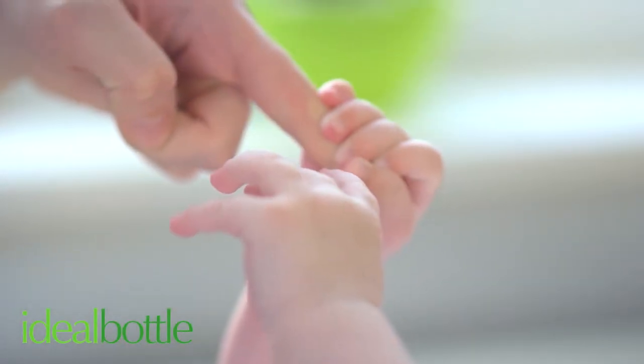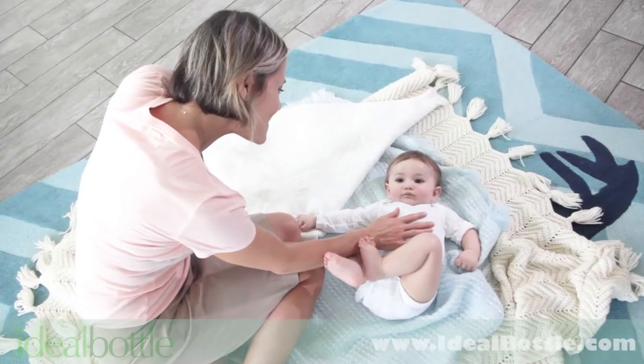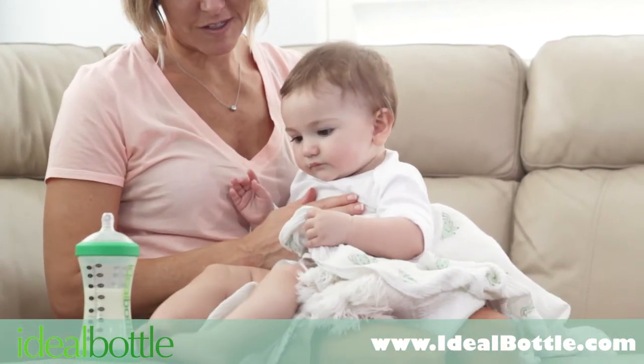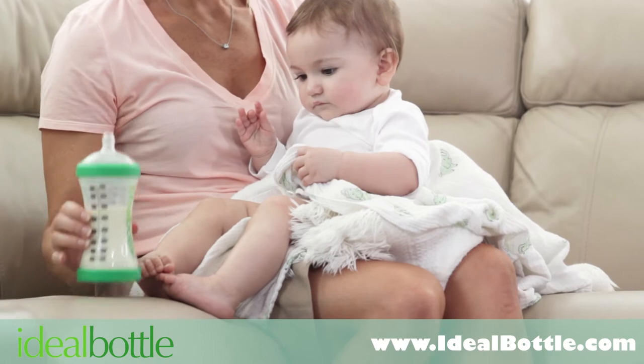Nothing is more important than your baby. Every choice is carefully thought out, so choosing the right bottle can be difficult. Until now.